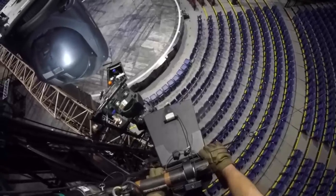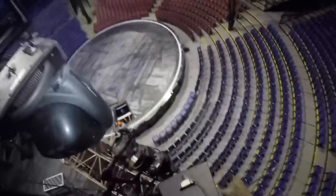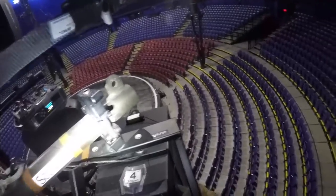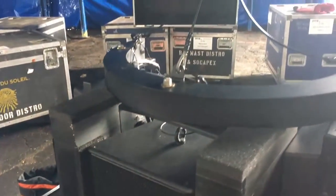Once the speakers are hung and cabled, I will perform a system check with the system processor software to make sure every line coming from the amplifier racks is going to its intended speaker. After the seating is installed, I'll use a custom 3D-printed laser mount on each speaker to help me align to each seat. We use the surround sound systems behind the audience pointing back at the stage to help localize sound effects and to pan and move instruments through parts of the entire system.